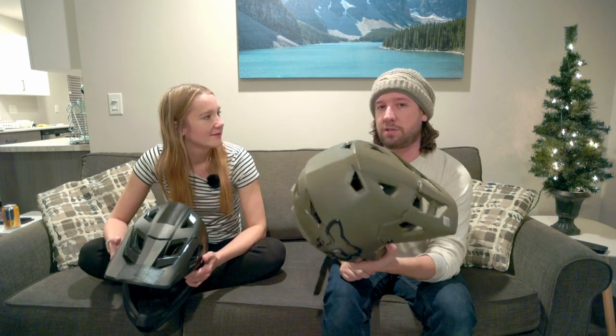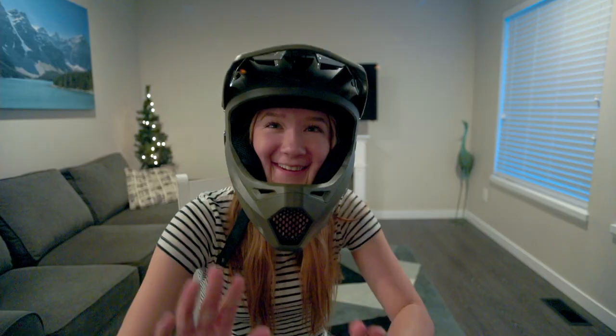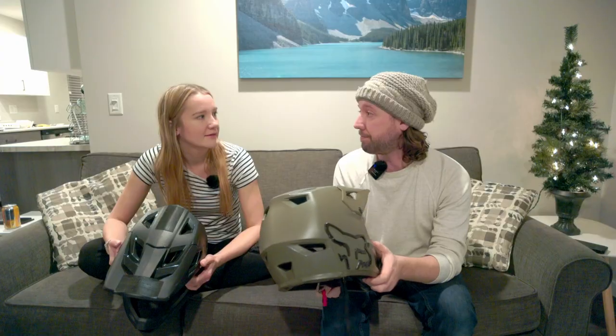For affordability I give it a seven — there are cheaper helmets, but for the price with MIPS and everything I think that's pretty good for what you're getting. She'd say an eight. We give these ones a good score.